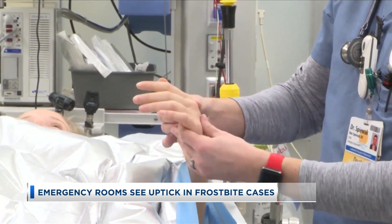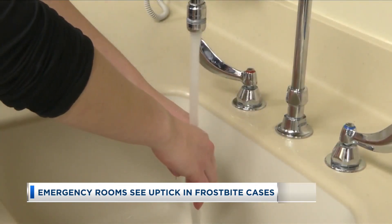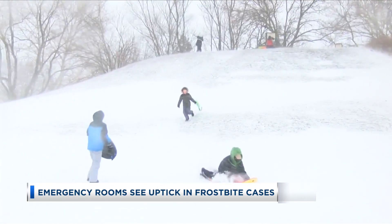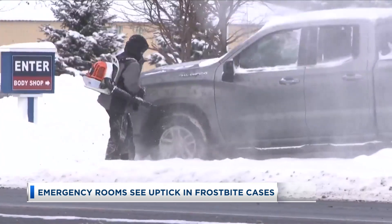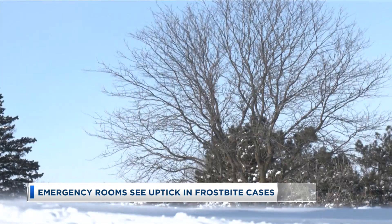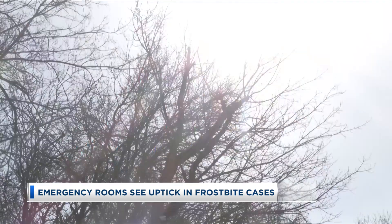One man from southeastern South Dakota was hospitalized with frostbite in his hands this week after he fell on ice and spent 30 minutes outside without a hat or gloves. In the Hawkeye State, the University of Iowa health care team says it's treating more than a dozen frostbite patients right now.